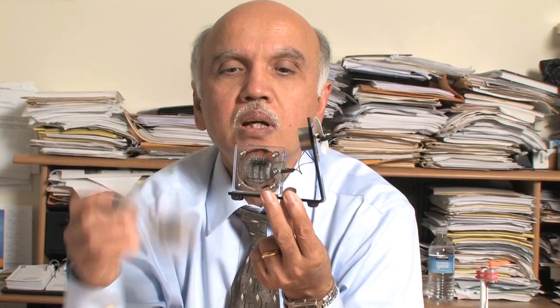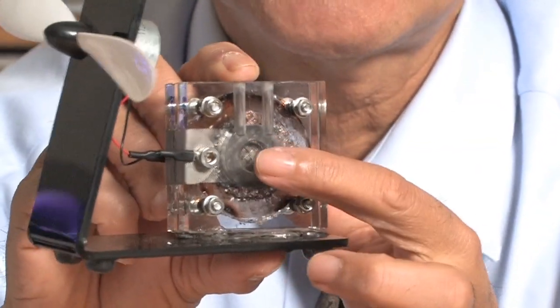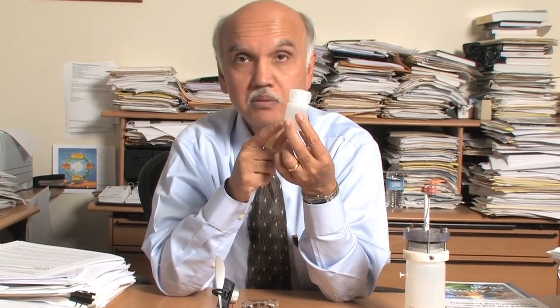I have a little device here — this is the plexiglass contraption where the membrane electrode assembly is embedded. The cathode is the side exposed to oxygen from the air, and this side is the anode, with a little compartment where I can put the fuel. I can put some methanol and water and see what happens to this propeller. I am going to set it on the table. In this plastic bottle, I have an aqueous solution of about 10 percent methanol in pure water.